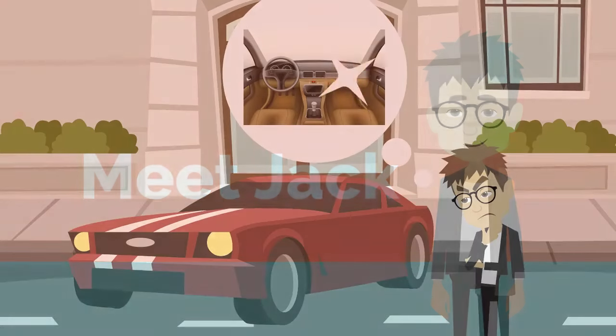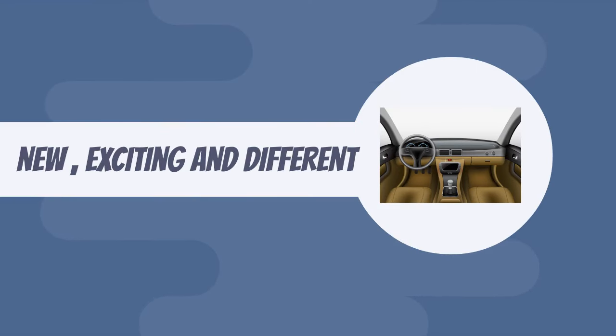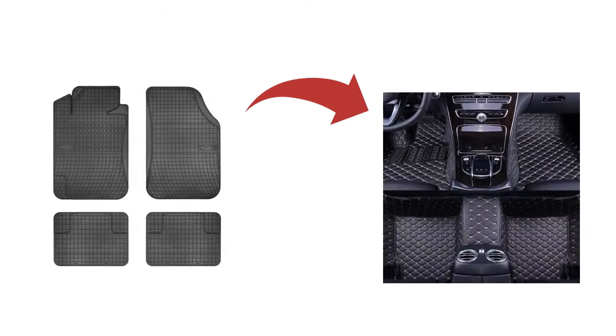Meet Jack. He's a frustrated car enthusiast who's trying to make his car interior really pop with something new, exciting, and different. He's also looking to increase his car resale value, so he's decided he wants to replace his old boring car mats with new ones.